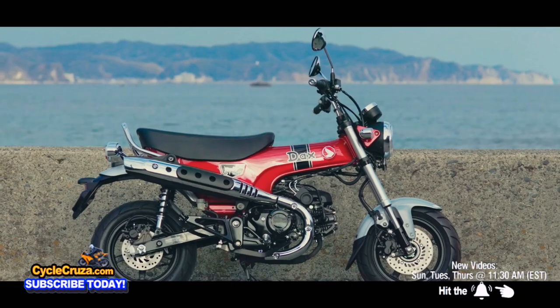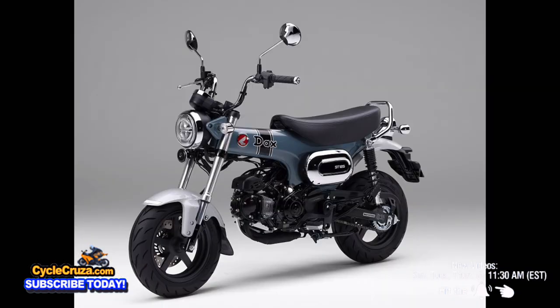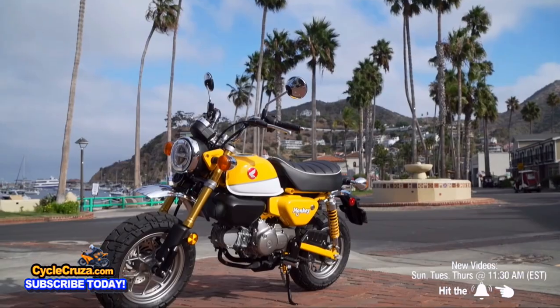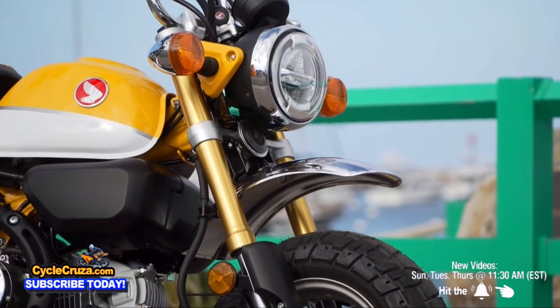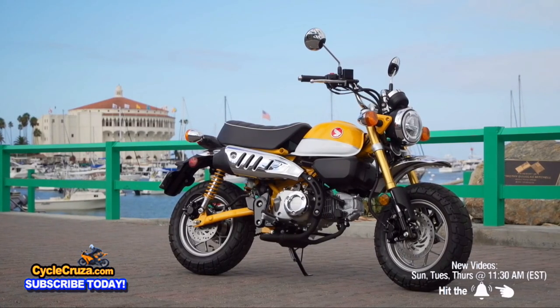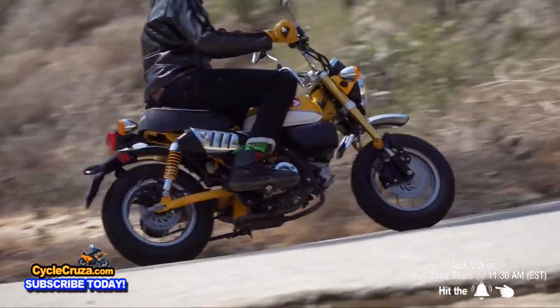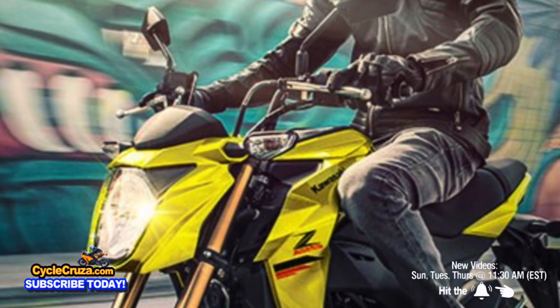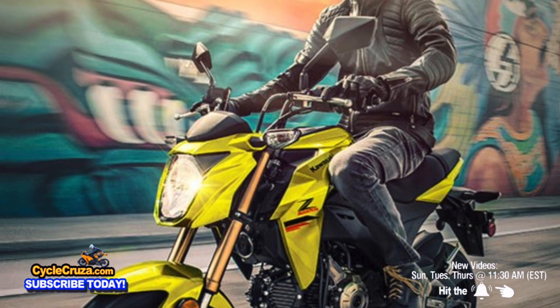It has twin rear shocks with 4.7 inches of travel — old-school style. It's a pretty cool little bike if you like that retro look. But if you want something with better brakes, check out the Honda Monkey, which costs $4,199. It has ABS brakes, a five-speed transmission, and a 1.5-gallon fuel tank.